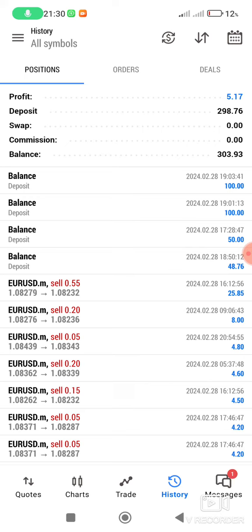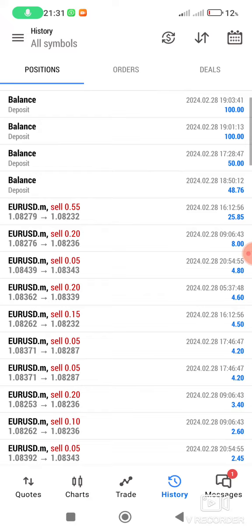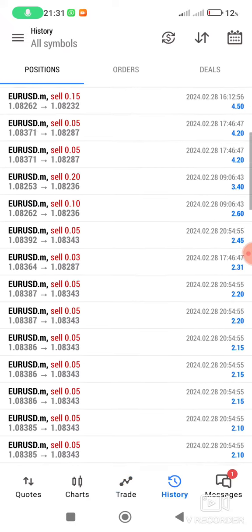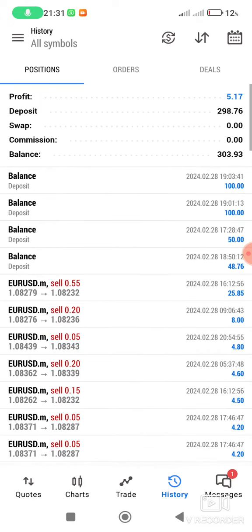I'm done for today. I will wait for tomorrow and then proceed. I want to take this account to $1,000. It's only EURUSD — this is my pair, EURUSD. Let me see the history for last week.